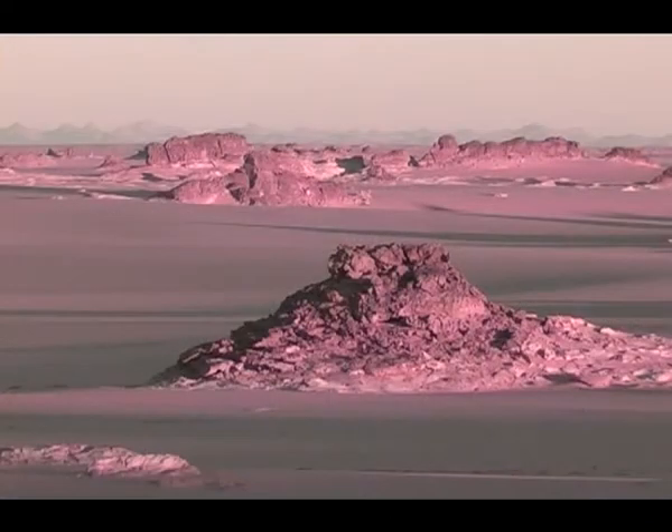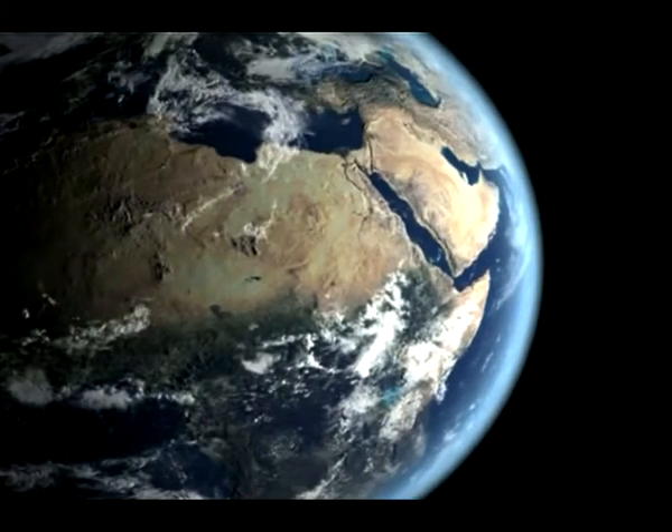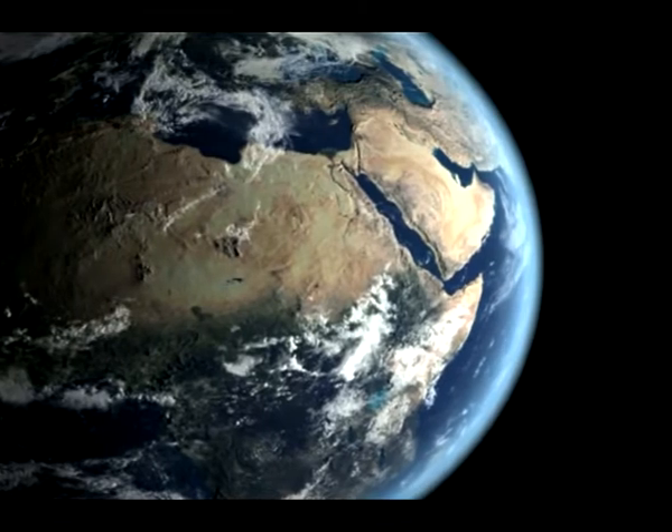The sea came and went. Mountains formed and collapsed. Glaciers appeared and melted. The only continuity in our planet's history is change.